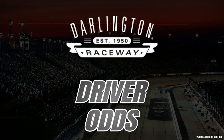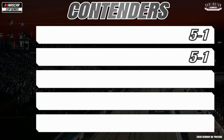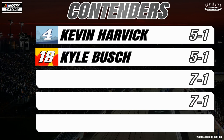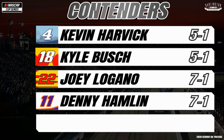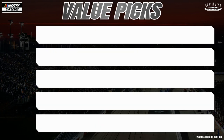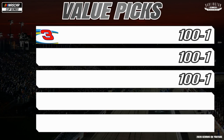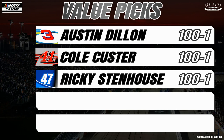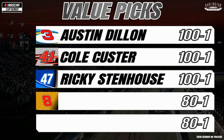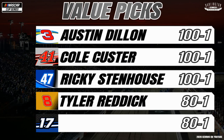Now let's take a look at your Darlington Raceway driver odds. Some of your contenders: two drivers top the odds at 5-1 — that's the driver of the No. 4, Kevin Harvick, and the No. 18 of Kyle Busch. We also have value at 7-1 with two other drivers: the No. 22, two-time winner this season Joey Logano, and the No. 11, Denny Hamlin. At the 8-1 spot in the No. 19, it's Martin Truex Jr. Some of your value picks, drivers with 100-1 odds: the No. 3 Austin Dillon, the No. 41 Cole Custer, and the No. 47 Ricky Stenhouse Jr. — all three can bring solid value to your fantasy team. At 80-1, two other drivers that have value: the No. 8 rookie Daniel Hemric and the No. 17 Chris Buescher.